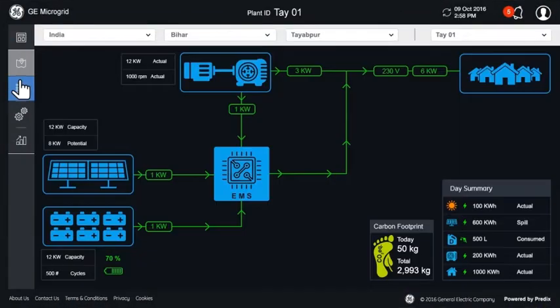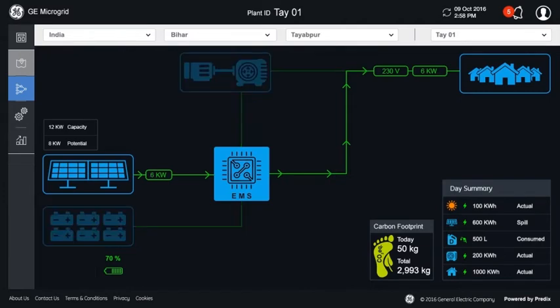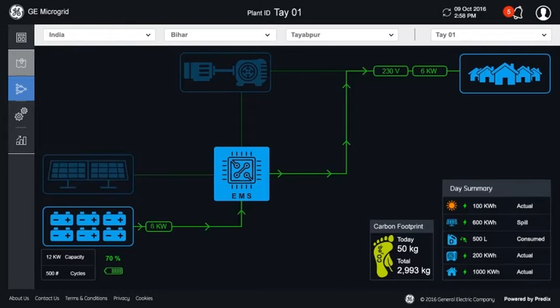The application's plan diagram provides a quick snapshot of the operating condition of the microgrid. During the day, the GE energy management system feeds solar power to the load and stores excess energy in the battery. When solar energy subsides, the battery supplies the load till it reaches a threshold, at which point the diesel generator is switched on.